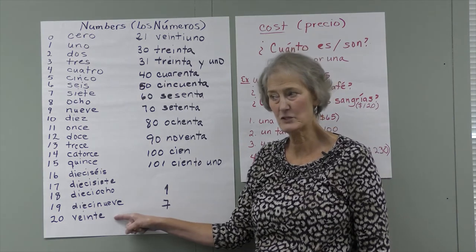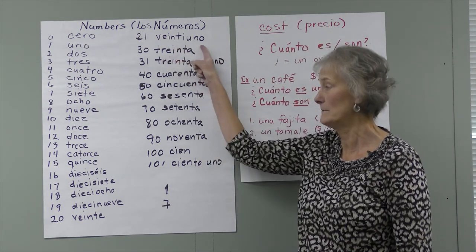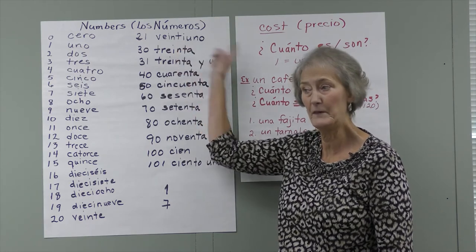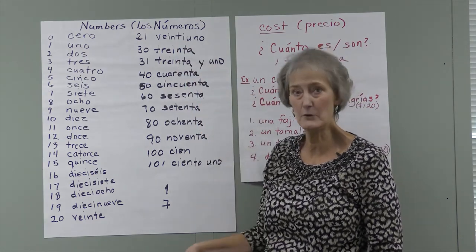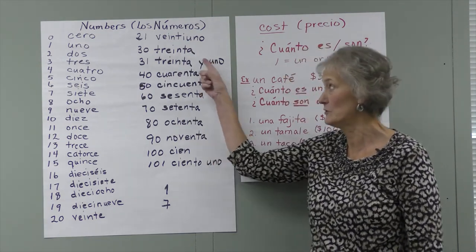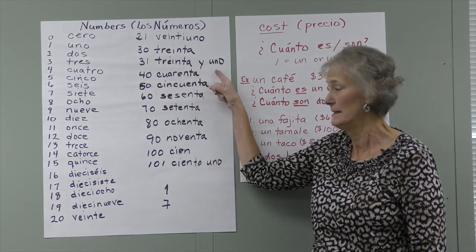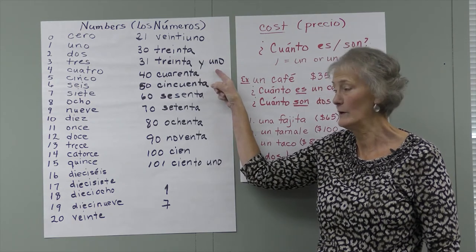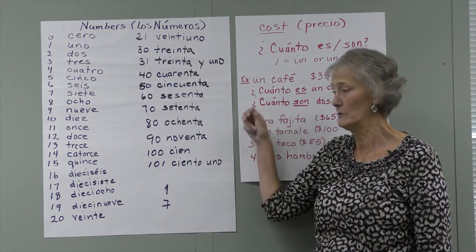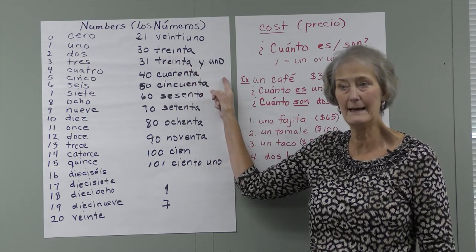And then veinte — veinte is 20. 21 would be veintiuno, and again they are combined. You can see a slight change: the E becomes I before you put the uno on. The same would be true of 22 — veintidós, veintitrés, up through 29. Then we go to treinta, and treinta is a little bit like tres. Past 30, when you go to 31, they are not combined anymore like 21 was — you do it as separate words. The Y means "and," so you're saying "30 and one." 32 would be treinta y dos, and so forth.